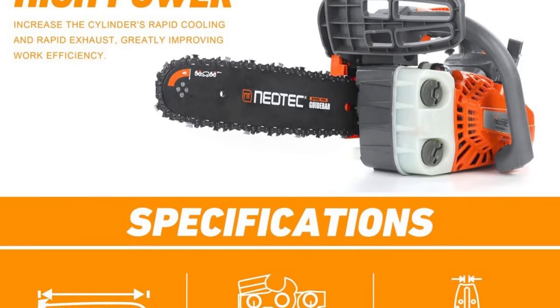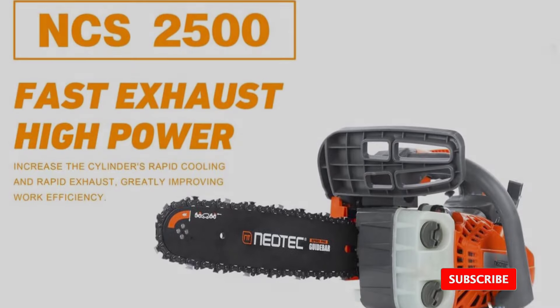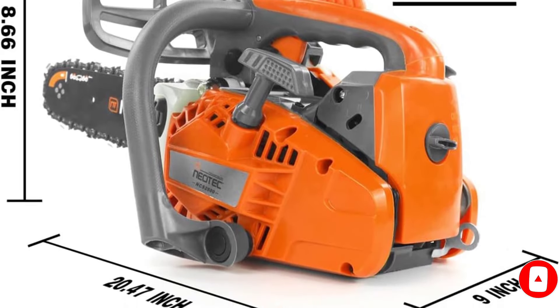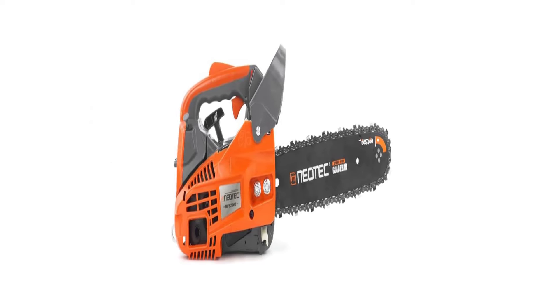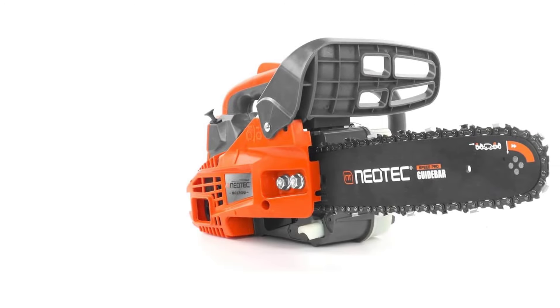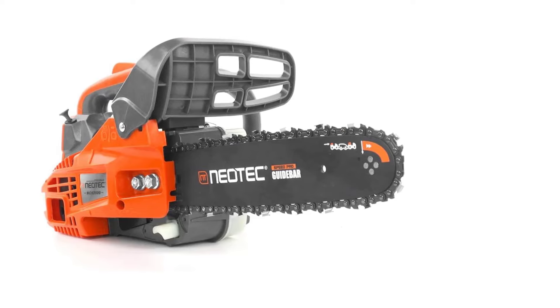Engineered for efficiency and comfort, the chainsaw integrates a gas-powered engine that provides a reliable start and consistent power output. The ergonomic handle and well-balanced design significantly reduce user fatigue, allowing for extended periods of use without discomfort. Furthermore, the built-in steel bar spring reduces starting resistance, enhancing the overall user experience, particularly for those who may not have the physical strength to operate heavier models.